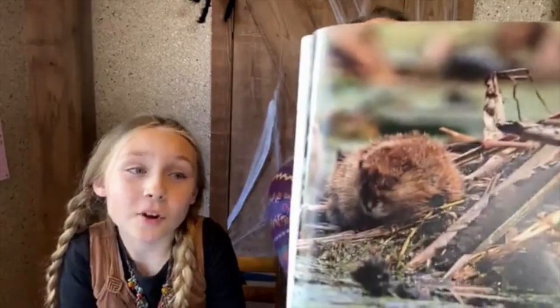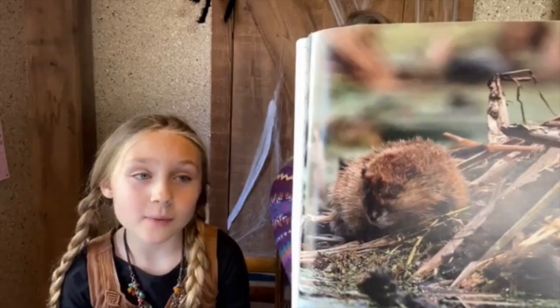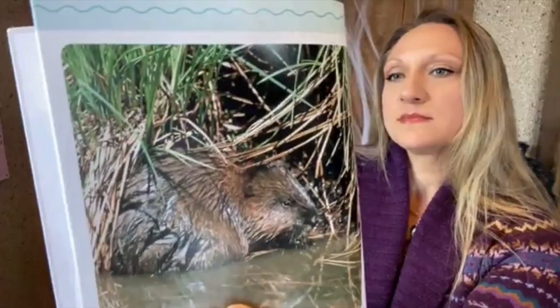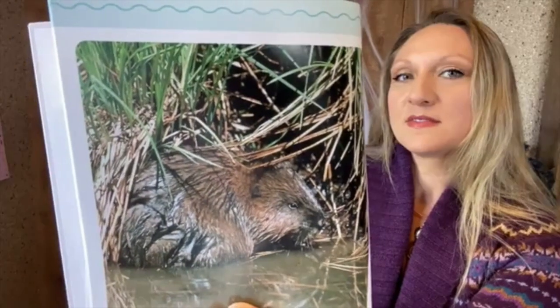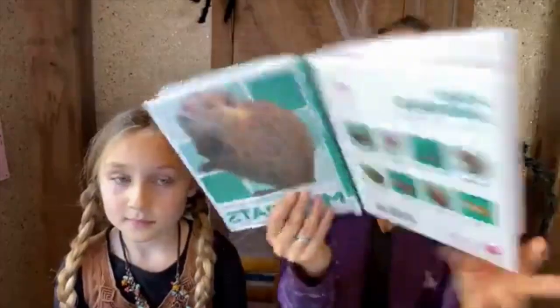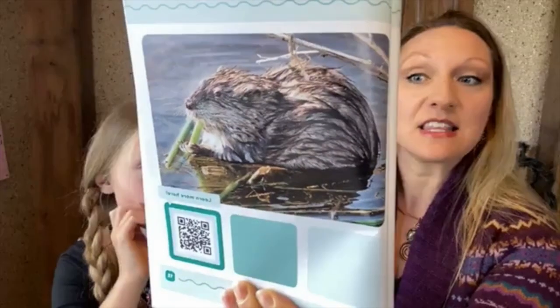Muskrats live in marshes, ponds, and other habitats with lots of water plants — they spend time on land and water. We also saw a little baby muskrat. Muskrats build homes near water; they build lodges out of mud and other plants, kind of like a beaver's lodge but smaller. Muskrats also dig burrows underneath the ground, and these homes can include many rooms and tunnels — not just one little area, but different rooms just like we have in our houses.